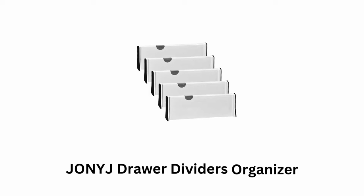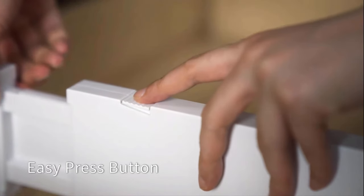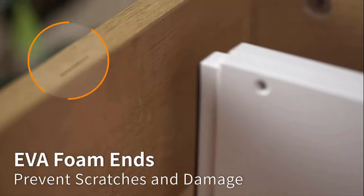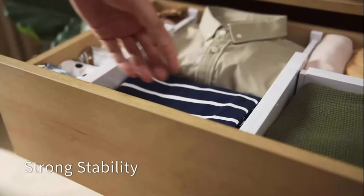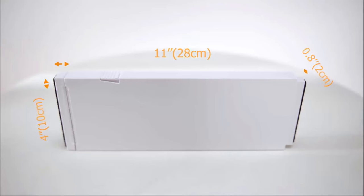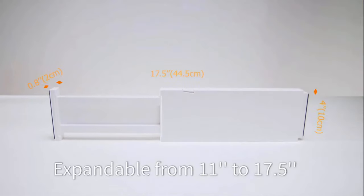Number 3: Jonage Drawer Dividers Organizer. These dividers work with a one-press button — simply press the button to adjust them, as they perfectly fit in your drawer. Their EVA foam ends prevent scratches and damage, as they ensure strong stability. These dividers are expandable from 11 to 17.5 inches, and they help to organize your clothes and other essentials.